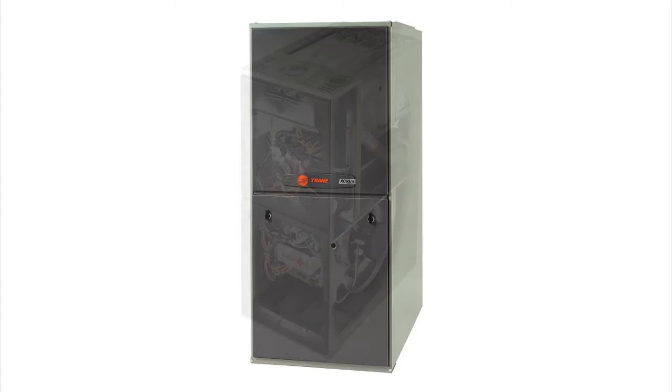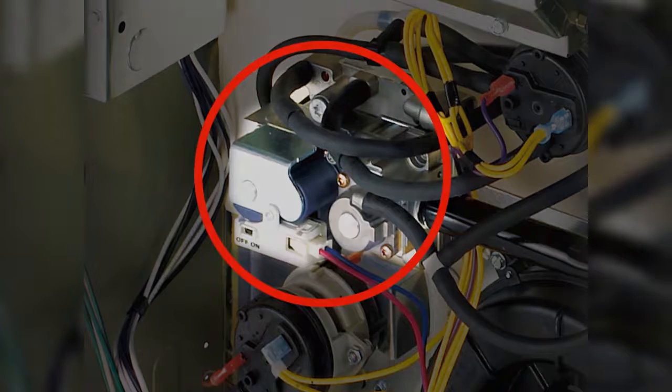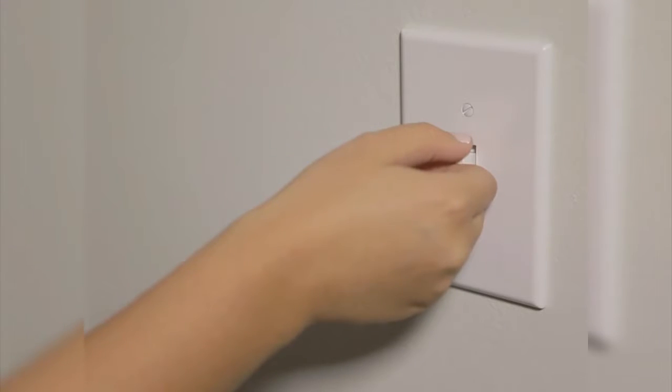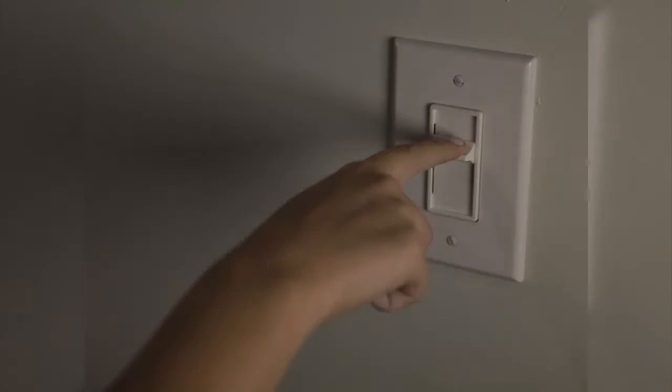What is the ultimate secret behind Trane's modulating furnaces? It's Trane's unique, patented technology that constantly adjusts the modulating gas valve. While other furnaces turn on and off like light switches, our fully modulating valve operates more like a dimmer switch, controlling gas flow with precision at all times.